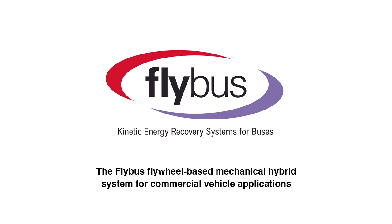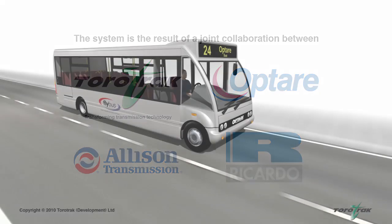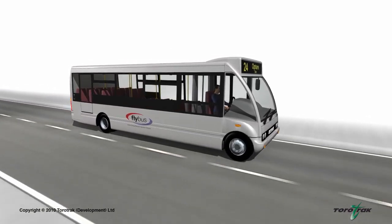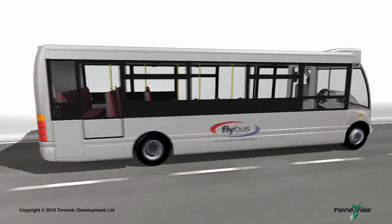The Flybus flywheel-based mechanical hybrid system for commercial vehicle applications recycles kinetic energy which would otherwise be wasted when a vehicle brakes. The system is the result of a joint collaboration between variable drive specialist Torotrac, engineering consultancy Ricardo, bus manufacturer Optair, and Allison Transmission Inc. The purely mechanical system provides a commercially viable and cost-effective alternative to battery-based electric hybrid systems, and is particularly suited to vehicles subject to extensive stop-start activity such as buses and delivery trucks.